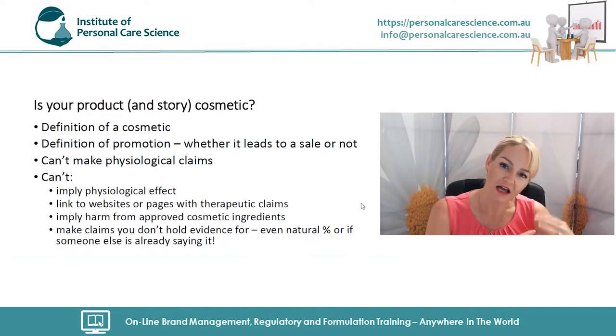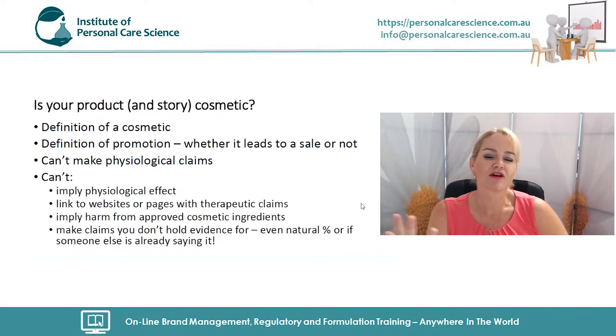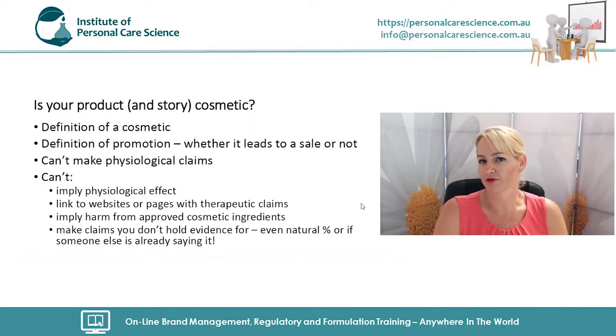Cosmeceuticals sit at the interface between cosmetics and therapeutic or medicinal products. Every claim made about a cosmeceutical needs to be appearance-based. For example, if you're creating a skin whitening product, it needs to be about visibly lightening the appearance of the skin — you can't talk about the cellular mechanisms of how active ingredients work. While you can work on cosmeceutical functionality in formulation, this cannot be marketed, communicated, or told to the consumer in any way.